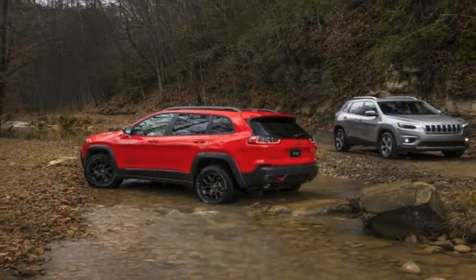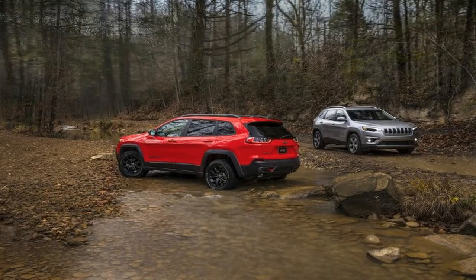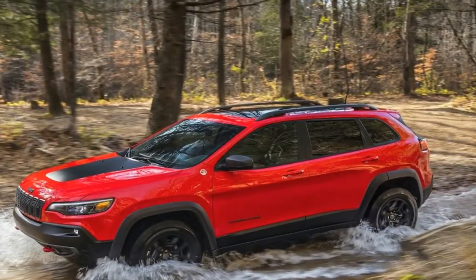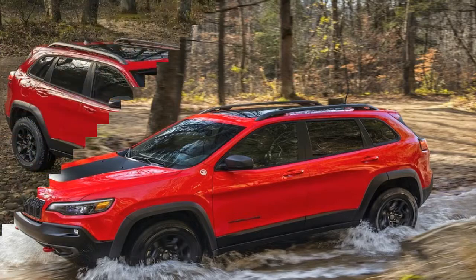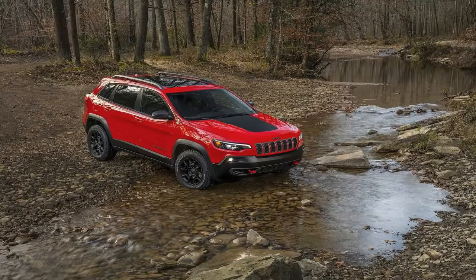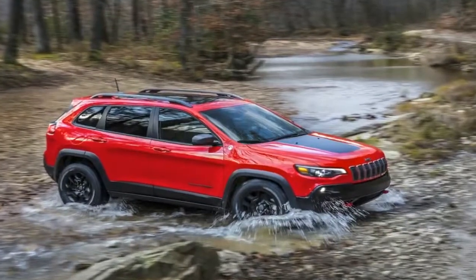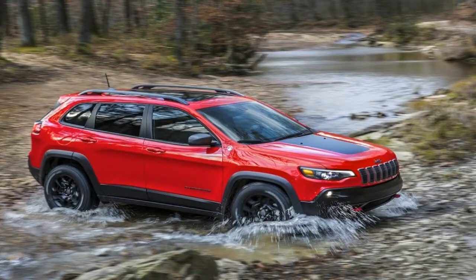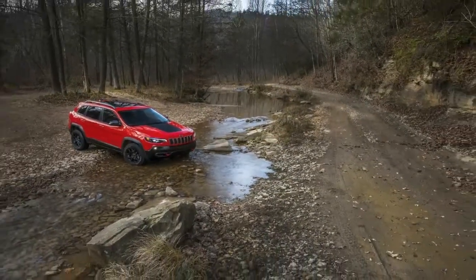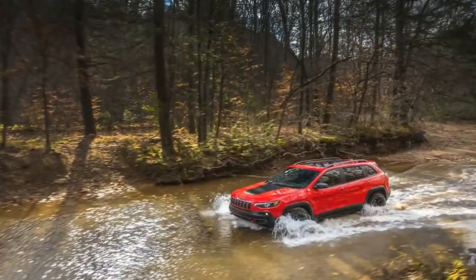A half decade ago, Jeep's all-new 2014 Cherokee midsize crossover replaced the aging Liberty with a choice of two new engines: a 2.4-litre Tigershark Multi-Air 16-valve four and a 3.2-litre variant of Chrysler's Pentastar V6, both driving through a segment-first nine-speed automatic transmission. It marked the rebirth of Jeep's once-vaunted but long-unused Cherokee nameplate, and boasted vastly improved fuel economy, best-in-class off-road capability, more car-like on-road dynamics, and an array of advanced technology features.